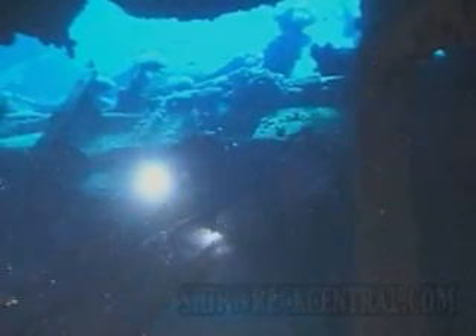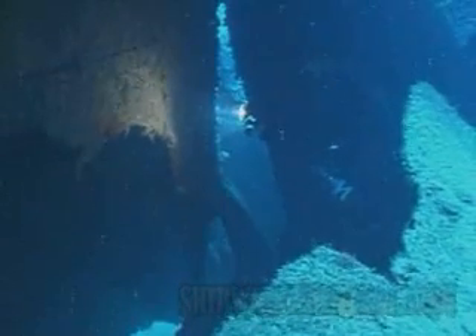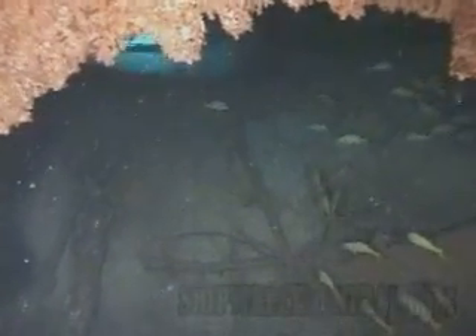Leaving that part of the tank, you enter into what I would say is 10 meters of vertical steel, ripped and torn in long shreds. This is the part of the Mississinewa where the forward end separated from the aft section.